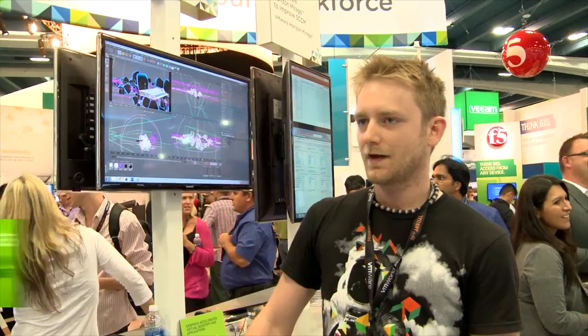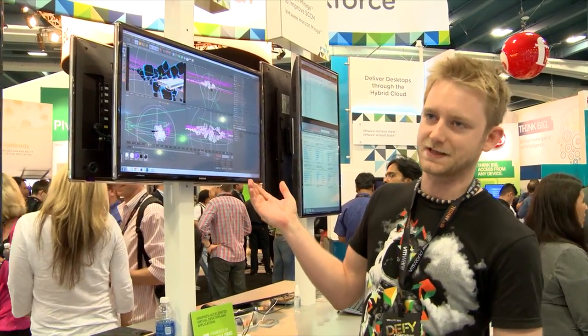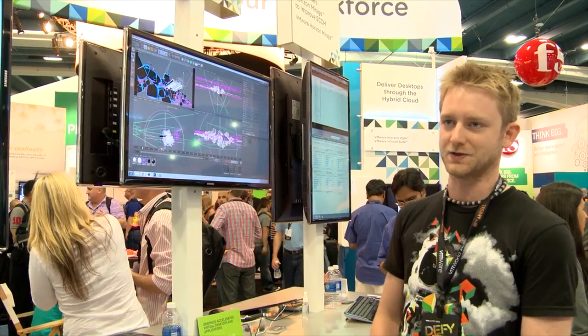Hi there, I'm Oliver Clannens. I'm a graphic designer and motion graphic designer from London in the UK. I'm here today at VMware 2013 with Cinema 4D on a PC over IP virtual machine.